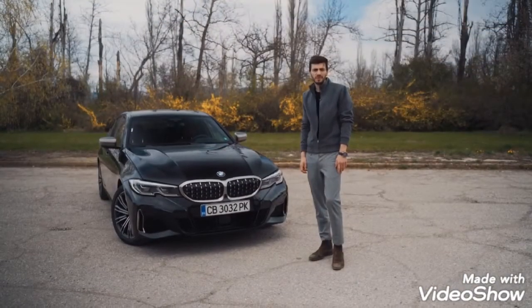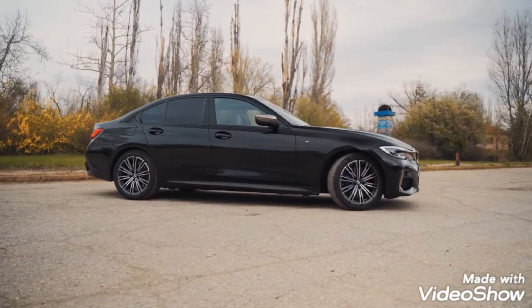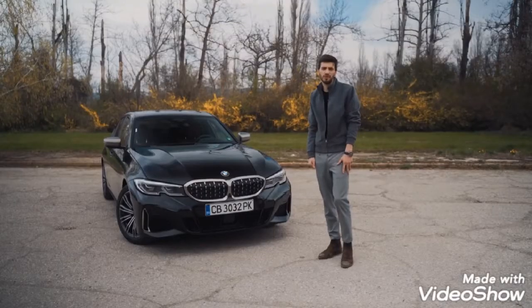One of the biggest problems with modern sports cars is that they're just way too big. The new BMW M5 is as big as the old 7 Series, and the new M8 is even bigger. That's where the new 3 Series is just right, at 4.7 meters long, making it very small and very agile on the road.